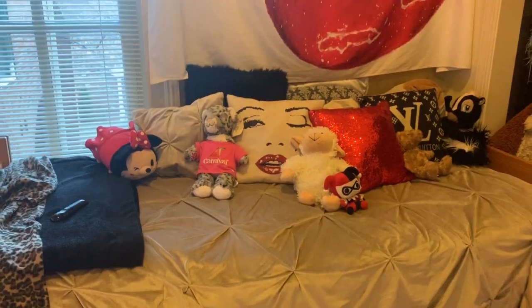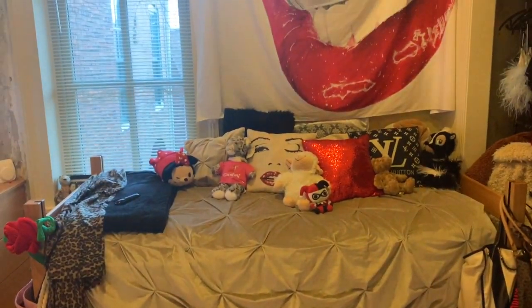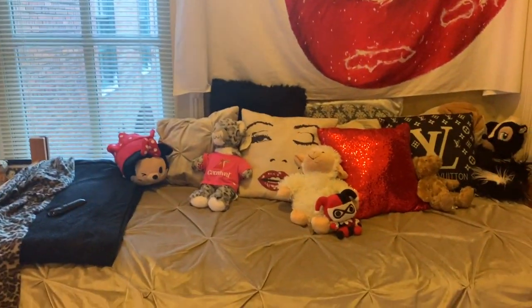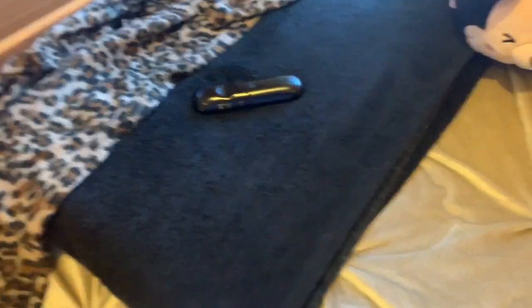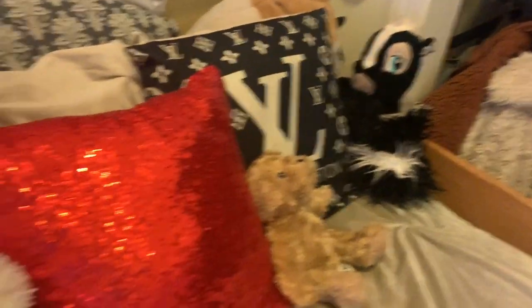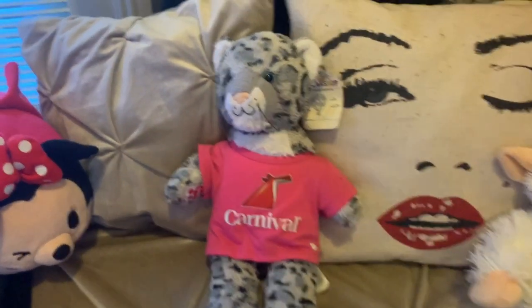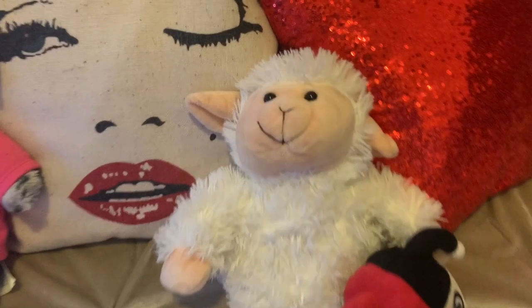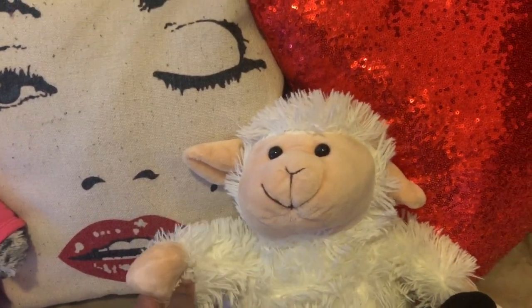Now we move on to my bed, where I literally spend most of my time. I tried to make it like a makeshift day bed — I had the pillows facing this way to open up the room. The bedding is from Ross, and I have a reversible cheetah print blanket and my cheetah print Snuggie. For stuffed animals we've got Minnie Mouse, and then this guy I got over the summer on my birthday cruise — his name is Sean Shepard.